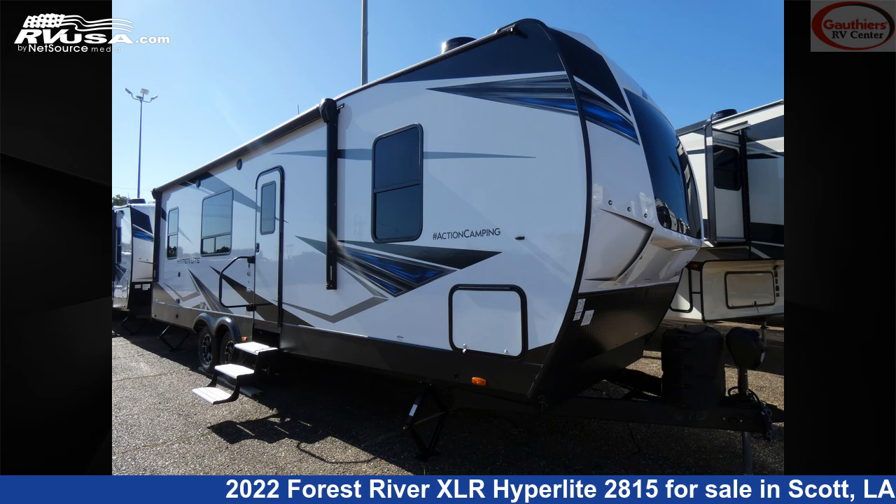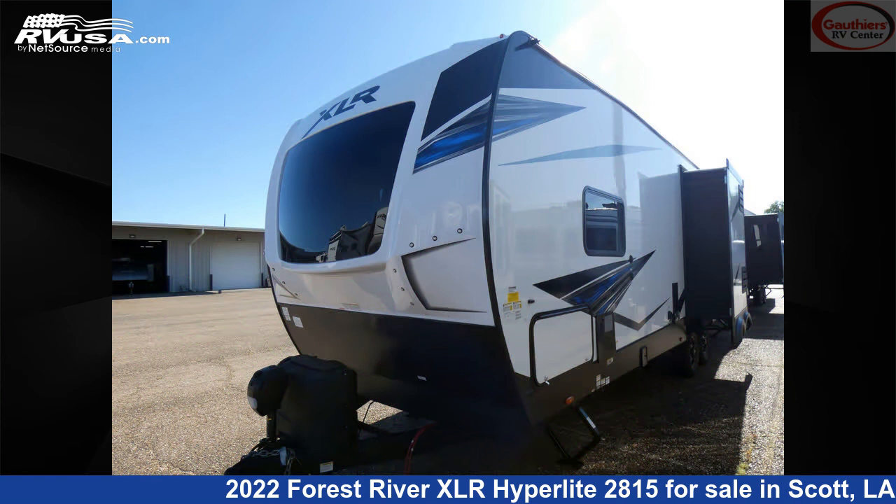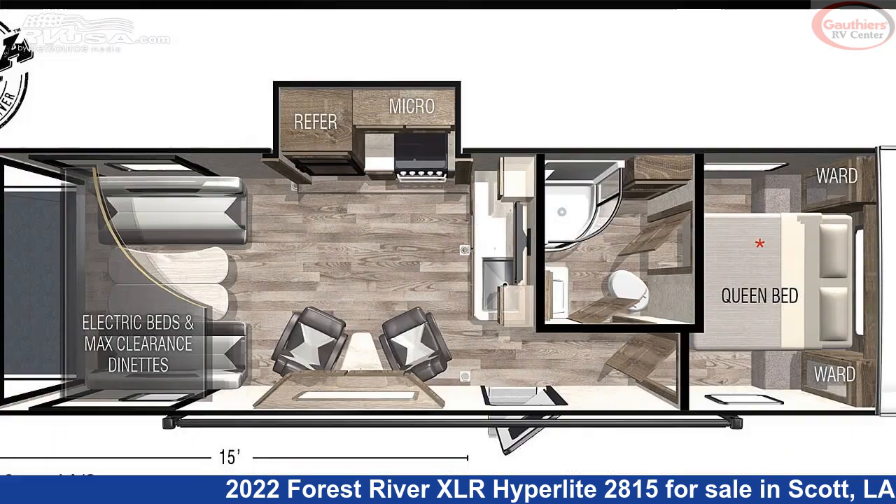This 2022 Forest River XLR Hyperlite 2815 is a Toy Hauler RV. It is located in Scott, Louisiana, 70583, and is offered for sale by Gautier's RV Center.